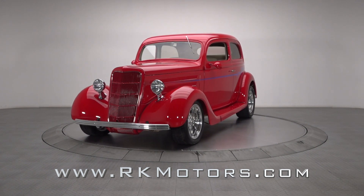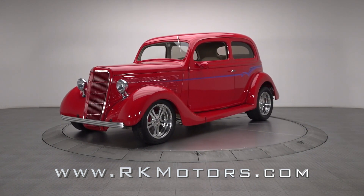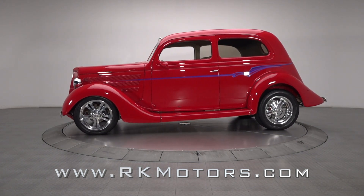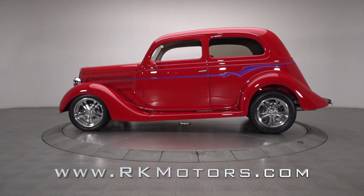Despite being best known for their classic good looks and pure American swagger, 1930s Fords were the hot rod of choice for many a young gearhead who had a thirst for power and a need for speed.